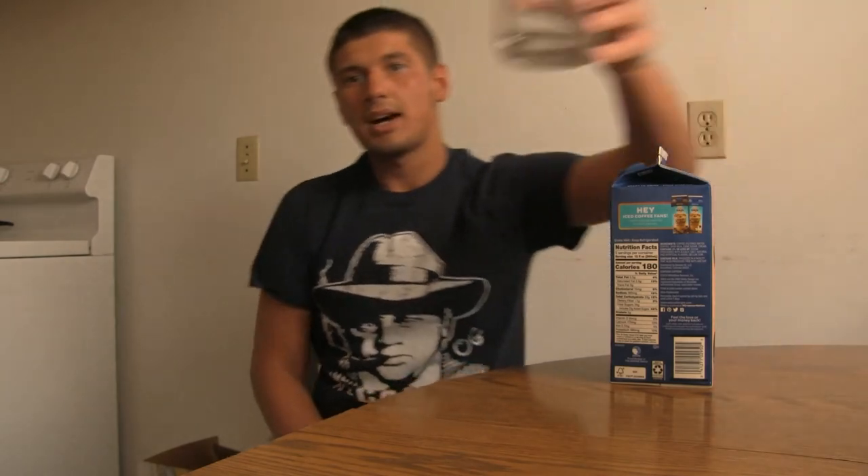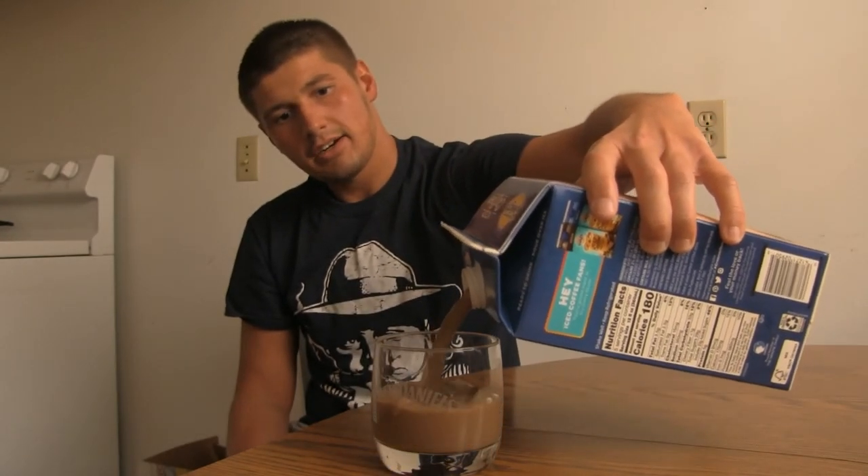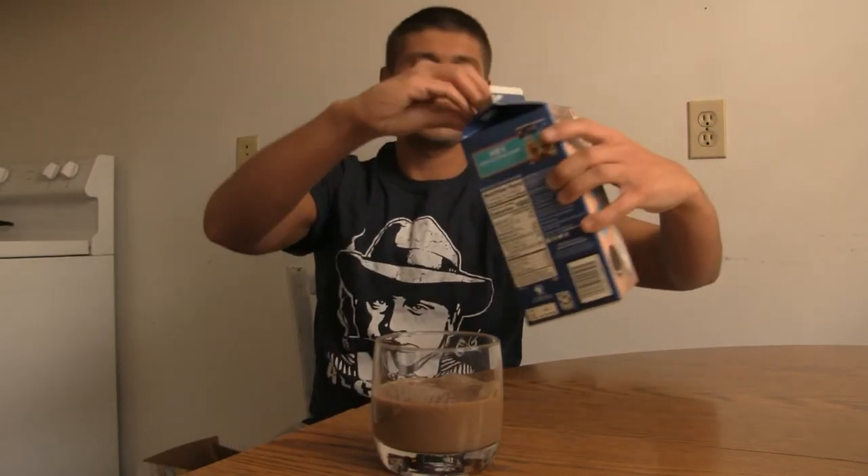Here we go, guys. I got my cup, my corn glass. I'm going to pour some Oreo International Delight in there. And there we go. Let's give this a try. Wow. Amazing — amazing, amazing, amazing taste.